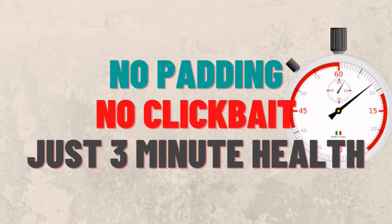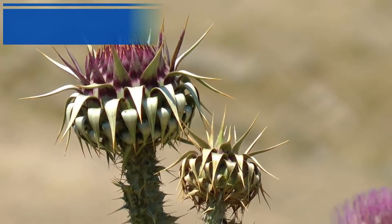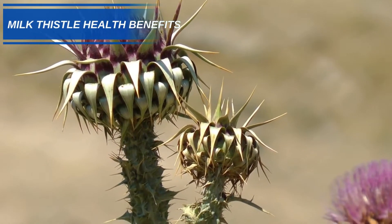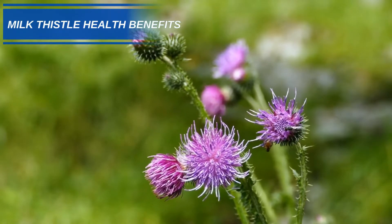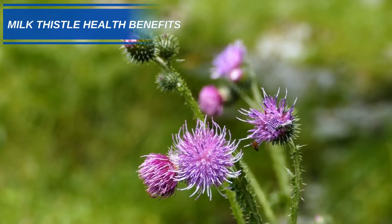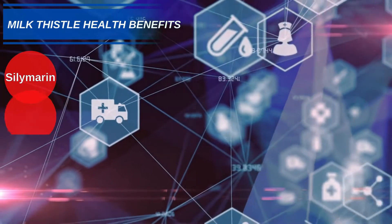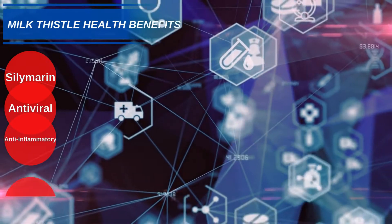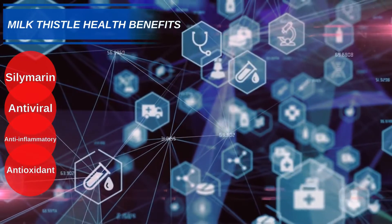Hi and welcome to 3-Minute Health. Today we are going to look at some of the health benefits to be gained from milk thistle. The active compounds in milk thistle that make it such a potent herbal remedy are collectively called Silymarin. Silymarin's antiviral, anti-inflammatory, and antioxidant properties make it ideal for treating a variety of conditions.